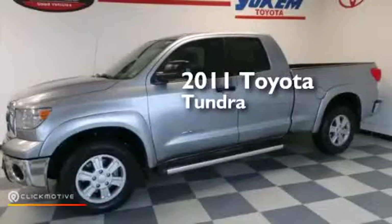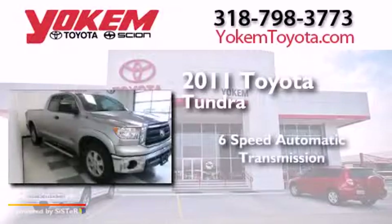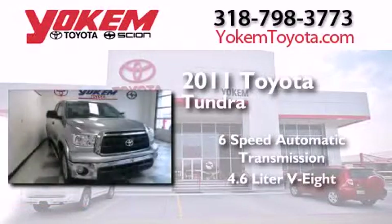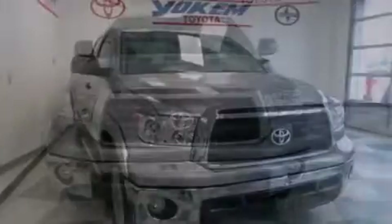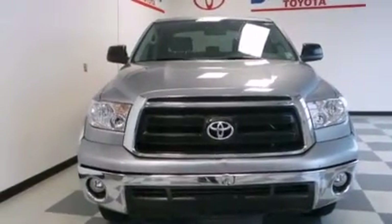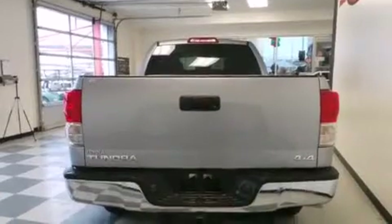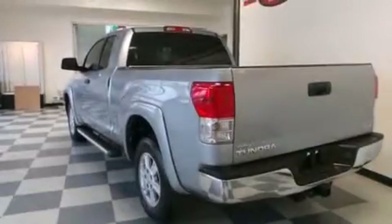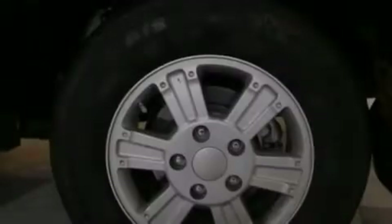This is a 2011 Toyota Tundra. This truck has a 6-speed automatic transmission, a 4.6-liter V8, and the added safety and control of 4-wheel drive. Its top features include XM Satellite Radio, a double wishbone independent front suspension, a limited slip differential, traction control and stability control systems, and a tire pressure monitoring system.